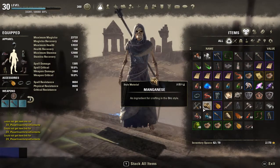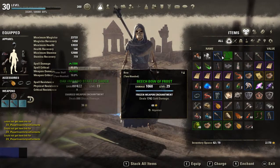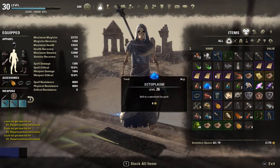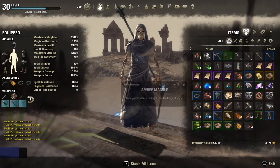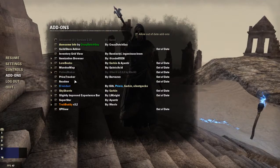The next one is Price Tracker. It shows you on your items exactly how much something is going for. I don't have it set up right now since I'm not max level yet, but once I set it up I can hover over an item and it'll tell me how much it's going for on the auction house. That's pretty useful if you're into trading and wanting to make a lot of money in this game.